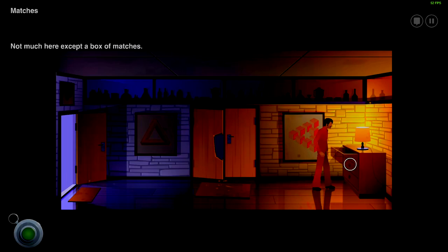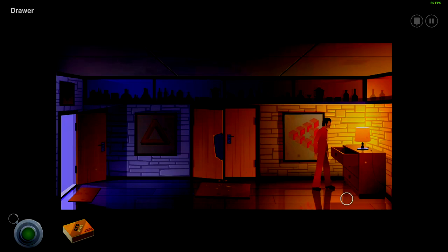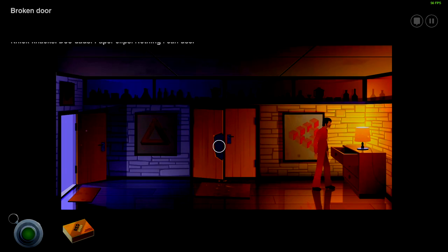What about the drawers though? Not much here except for a box of matches. Maybe we should take them — this would come in handy. Oh, there's only one left in the box. Red River matches, huh? Knick-knacks, doodads, paperclips — nothing I can use. Really? Pretty sure you could use paperclips to break open a lock.